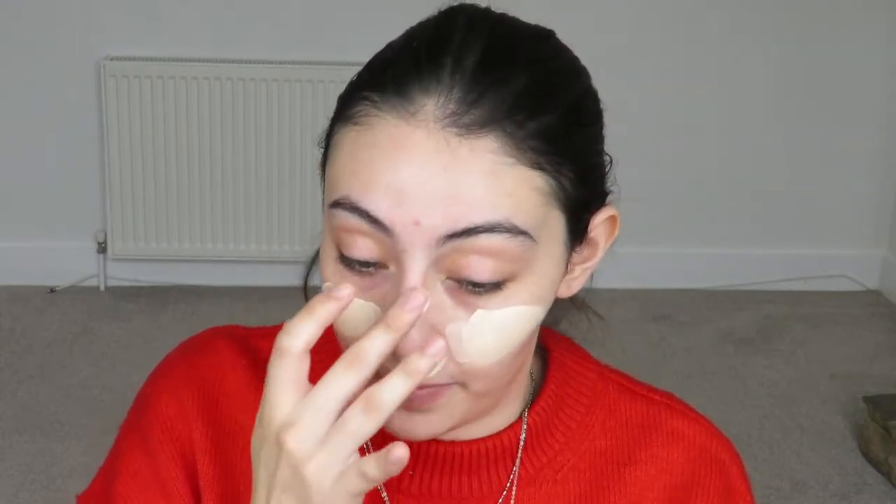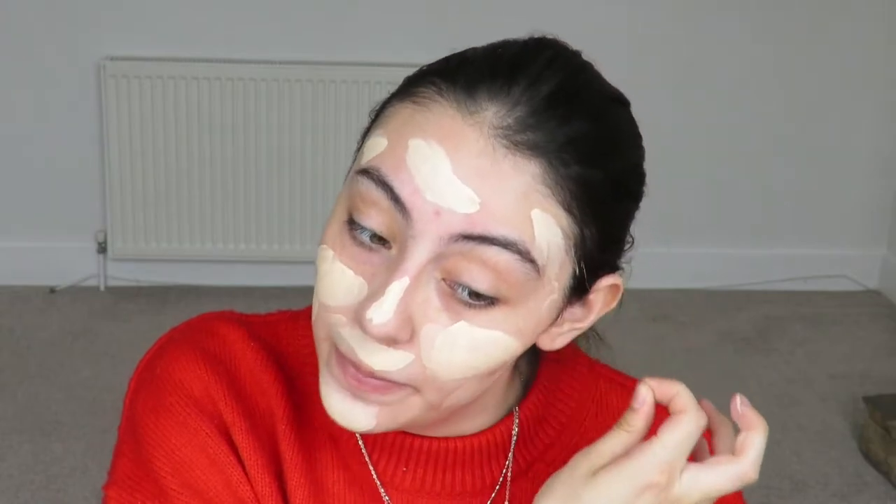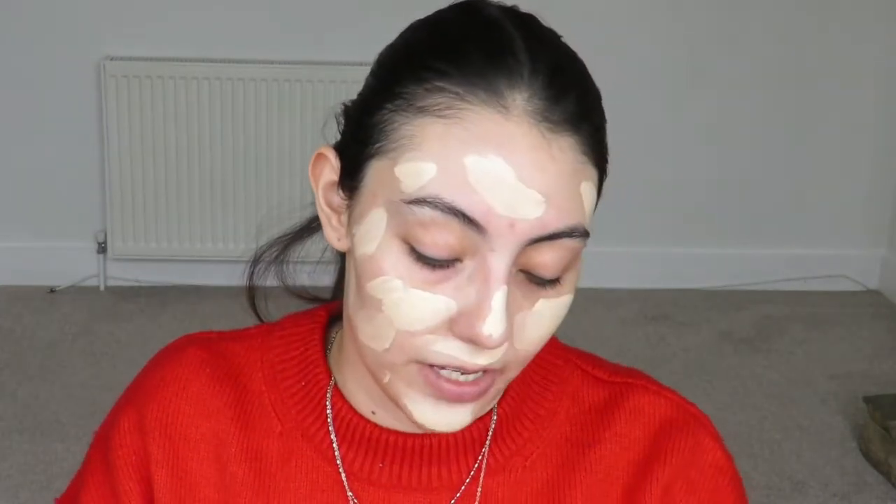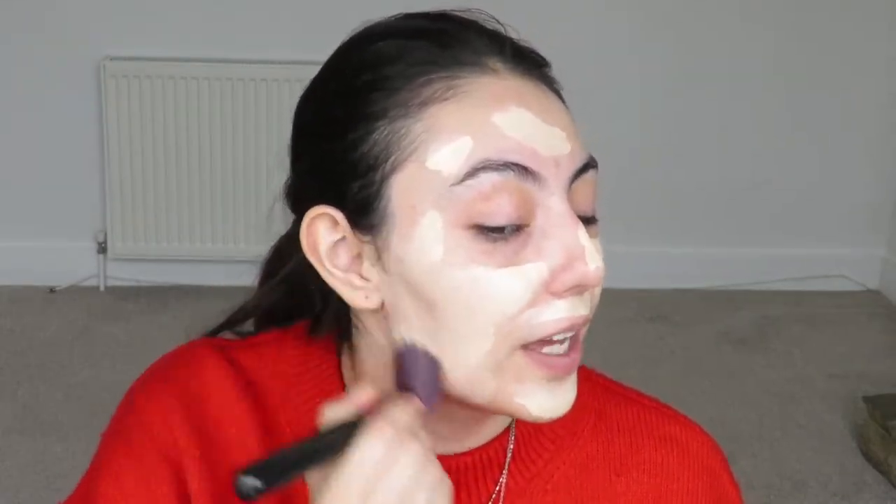I'm going to lighten the foundation with a bit of the NYX Total Control Drop Foundation in the shade 01 Pale. If you haven't watched the vlog I uploaded, I'll link it below — it explains why I have a new background and why I haven't been uploading constantly. But if you're just here for the makeup, that's totally fine too. Using a dual fiber brush, I'm just going to buff the foundation into my skin.